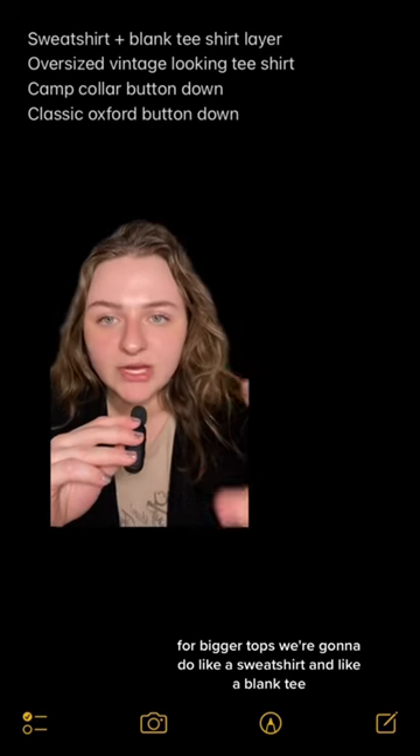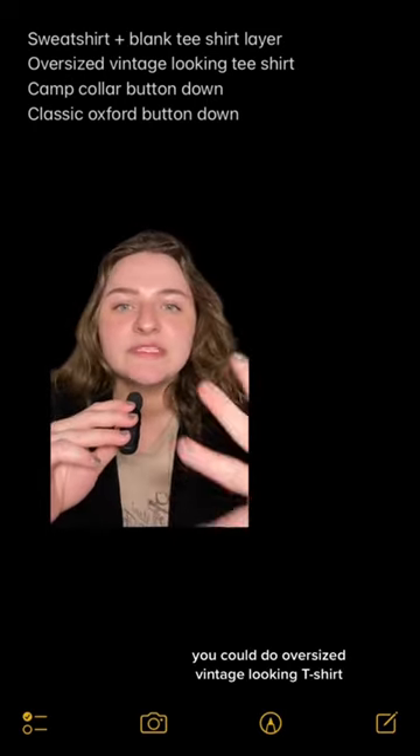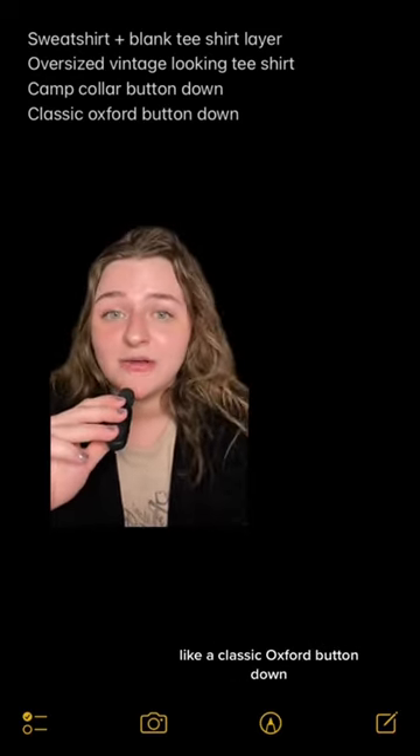Starting simple — for bigger tops, you could do a sweatshirt with a blank tee layered underneath. You could do an oversized vintage-looking t-shirt. You could do a big camp collar with a button-down situation, like a classic oxford button-down.